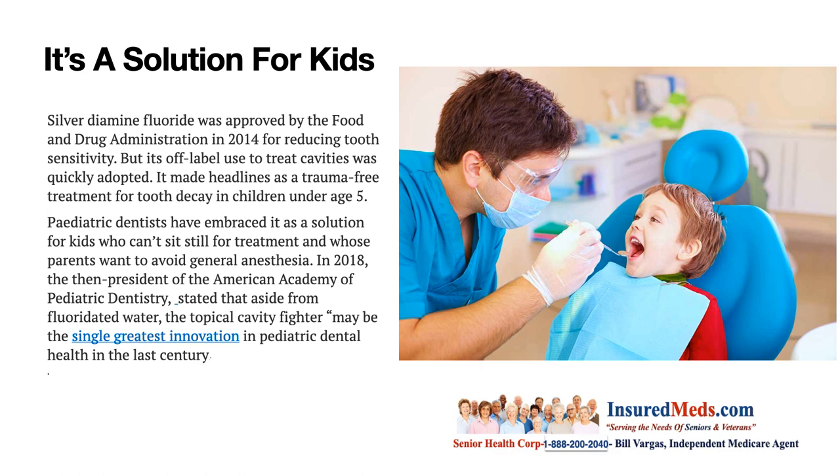In 2018, the then-president of the American Academy of Pediatric Dentistry stated that aside from fluoride in water, the topical cavity fighter may be the single greatest innovation in pediatric dental health in the last century. It really is amazing and the cost is even more amazing.